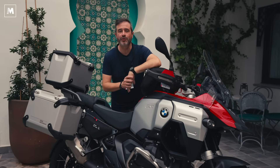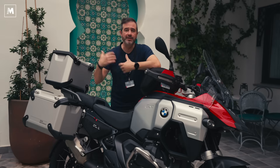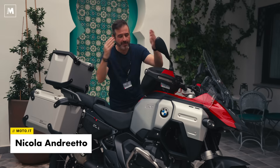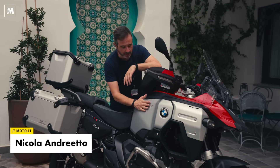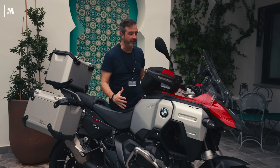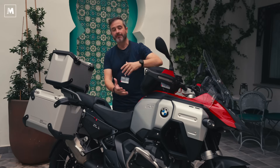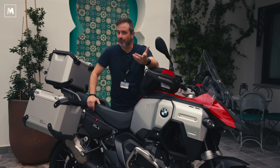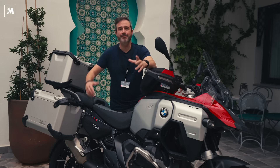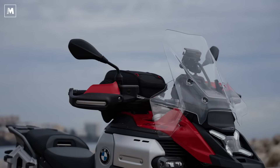Amici di Moto.it, ben ritrovati qui sul canale con una prova attesissima. Ad un anno esatto di distanza dall'introduzione della GS1003, BMW ci riporta in Spagna per un primo test, un primo contatto con la GS1003 Adventure. Moto ovviamente attesissima, considerata da sempre, dalla sua nascita, una delle regine, se non la regina delle Globetrotter.